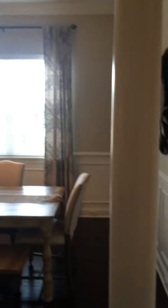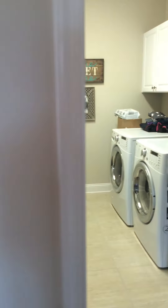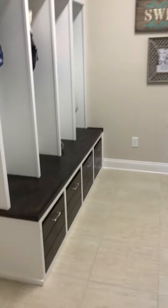Off to the right we have a formal dining room with dual columns, coffered ceilings, and chair rail or wainscoting on the walls. The laundry room is immediately off to the left and it's a pretty good size.